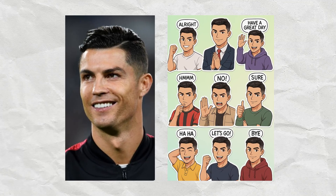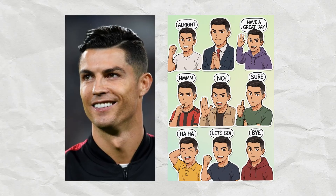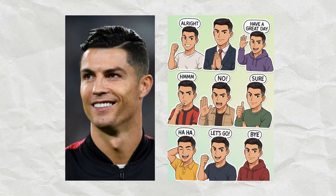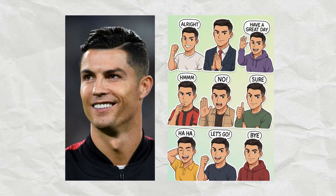Hey, did you know you can turn a simple selfie into a super cool anime-style sticker pack without using any app at all? No need for Photoshop, no complicated editing tools, just ChatGPT and your photo.